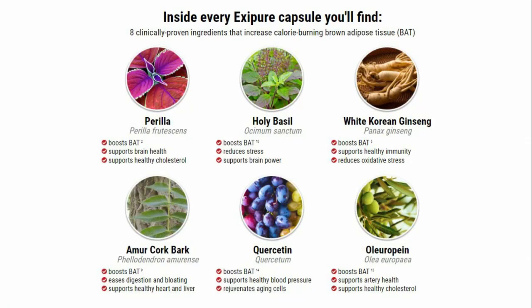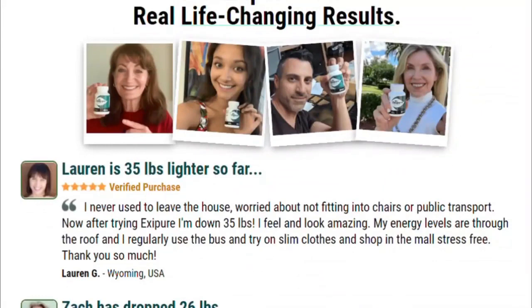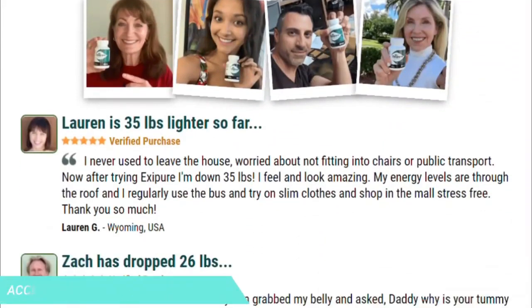Exapure is the only product in the world with a proprietary blend of eight exotic nutrients and plants designed to target low levels of brown adipose tissue — BAT — the newfound root cause of unexplained weight gain. Every small increase in BAT means a big jump in calorie and fat burn and energy levels.